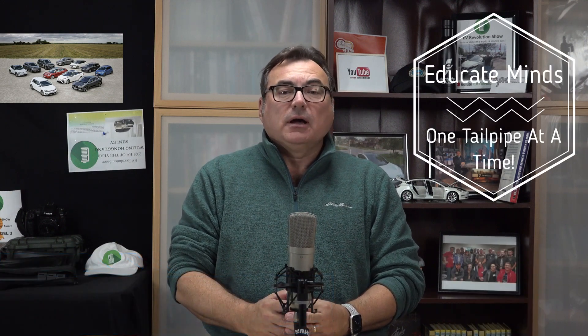All right, hello and welcome to this edition of the EV Revolution Show. My name is Kenneth, your host. I'm back in the studio again — I've had a couple of car reviews, hope you enjoyed those. Back in the studio to talk about some new stories, mainly some automotive announcements for today.